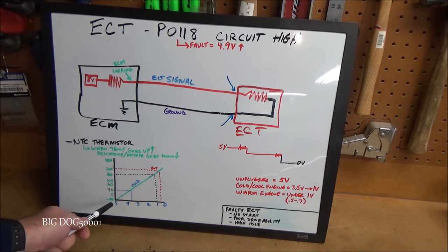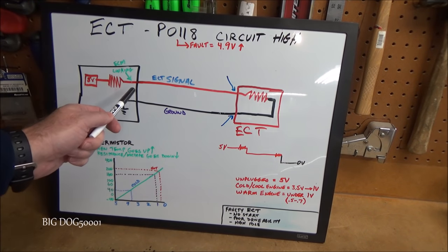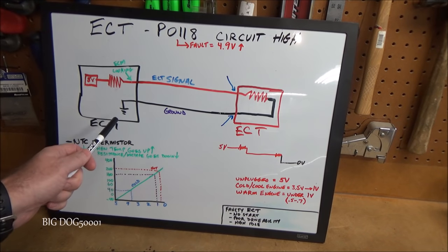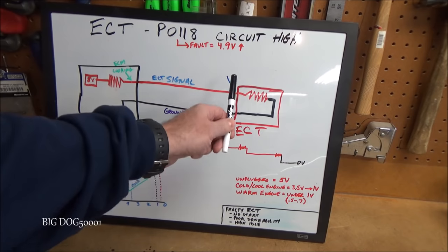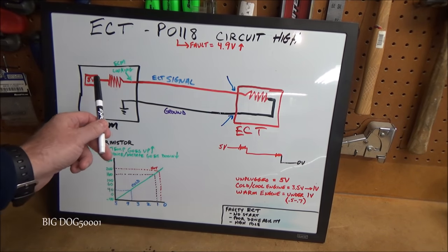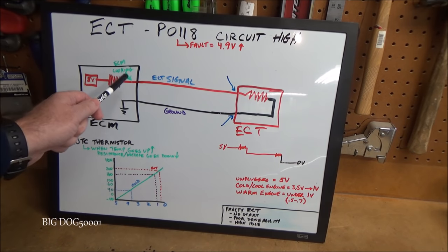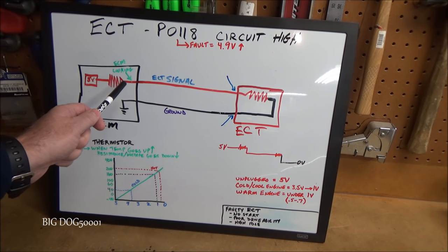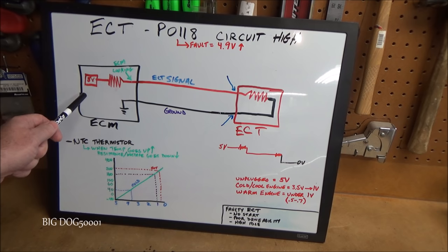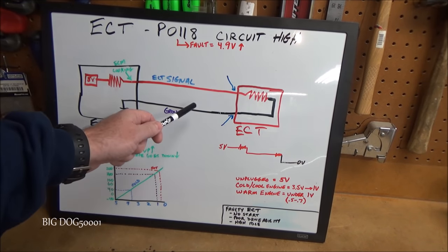We had minus 40 with the sensor unplugged, meaning the engine computer was seeing five volts — so with reasonable certainty the wire from the connector back to the ECM is most likely good. Now for the other side of the circuit: with the sensor still unplugged, we'll jump the signal wire to ground using a paper clip. We need to be careful — on a thermistor this is safe because there's an internal resistor, but on other sensors we would not want to short the five-volt reference to ground as it could damage the engine computer.